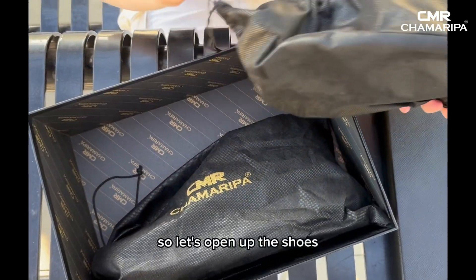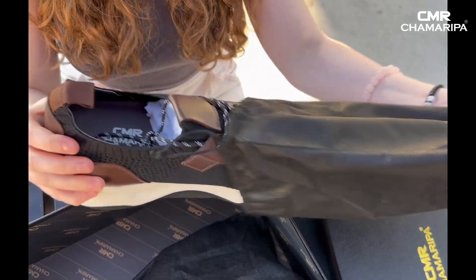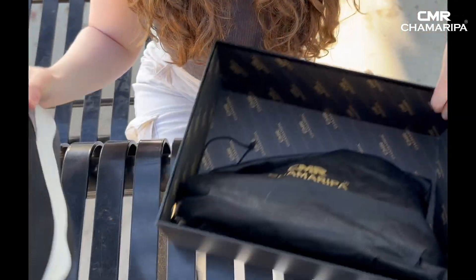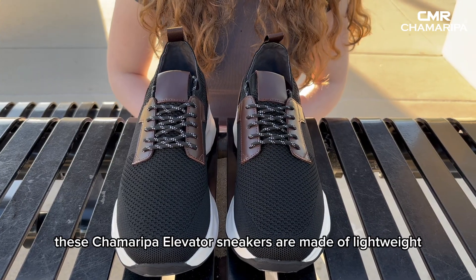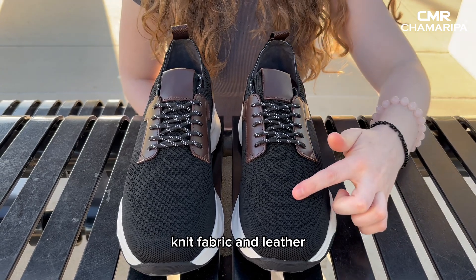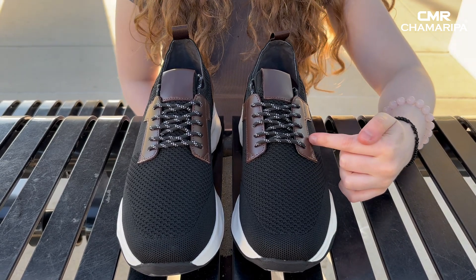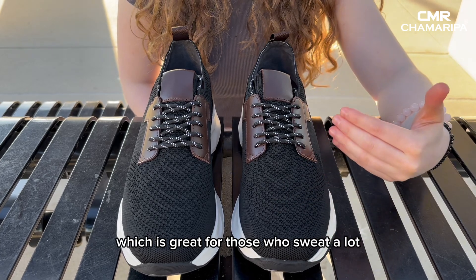So let's open up the shoes. As we look at the design, these Chamorepa elevator sneakers are made of lightweight knit fabric and leather. The soft leather lining allows your foot to breathe, which is great for those who sweat a lot.